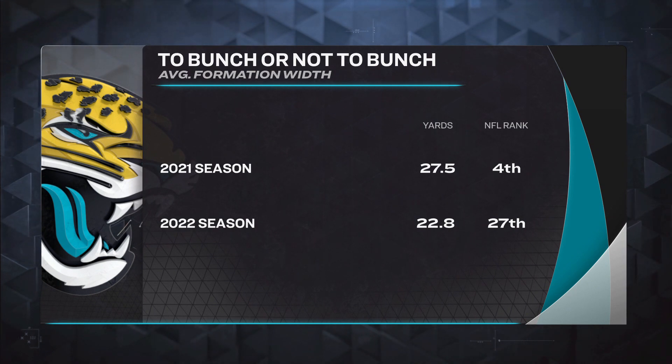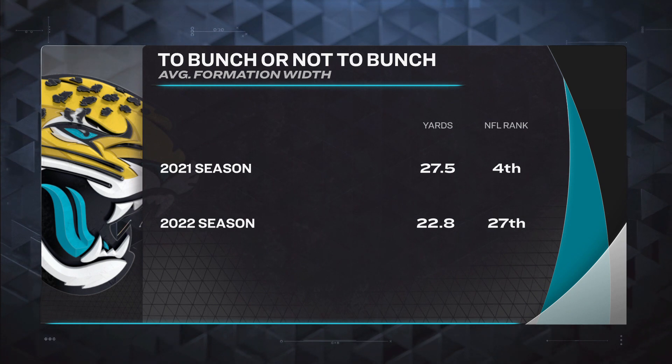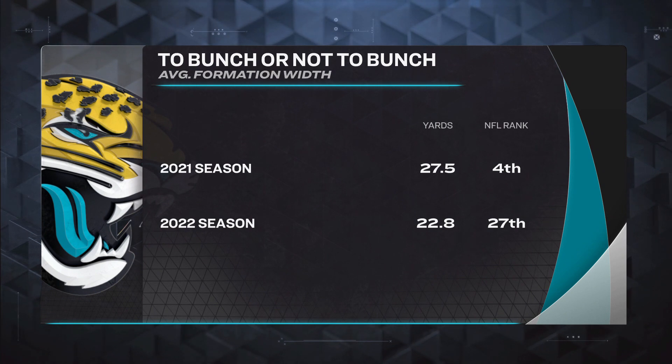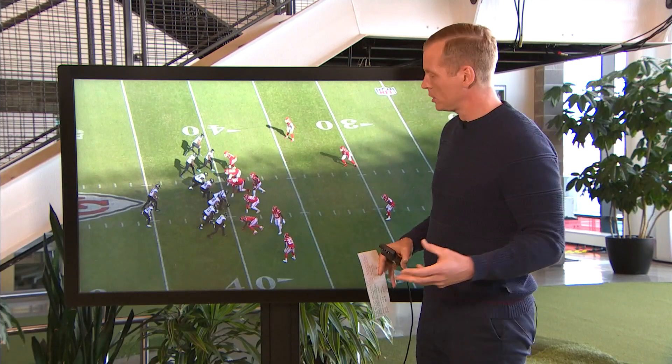And you see here — average formation width in 2020-21, things were a little more spread out, 27.5 yards in the formation. In 2022, things are more condensed. And that is something that shows a lot. There are a lot of positive things about having condensed formations, but in some matchups it can play against you.